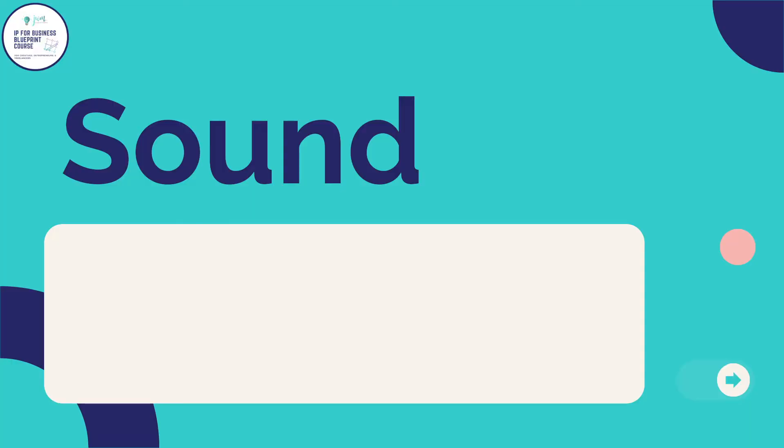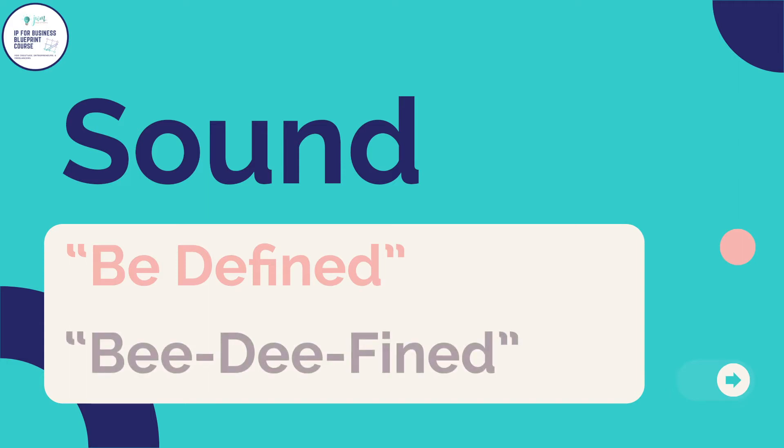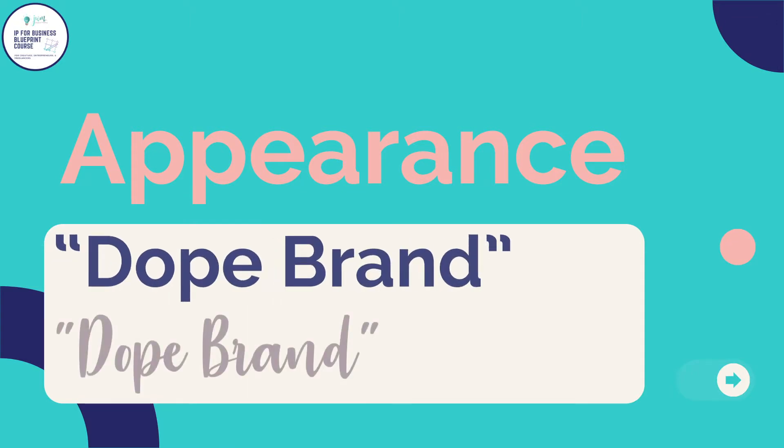Marks that may be spelled differently but share a phonetic pronunciation can be considered similar. For example, the mark 'Be Defined' spelled B-E-D-E-F-I-N-E-D and another mark spelled B-E-E-D-E-E-F-I-N-E-D would be considered confusingly similar. Marks may also appear similar even if their fonts or text groupings are slightly different — for example, 'Dope Brand' in one font versus 'Dope Brand' in a different style font, or McDonald's and McDowell's, as seen in the movie 'Coming to America.'